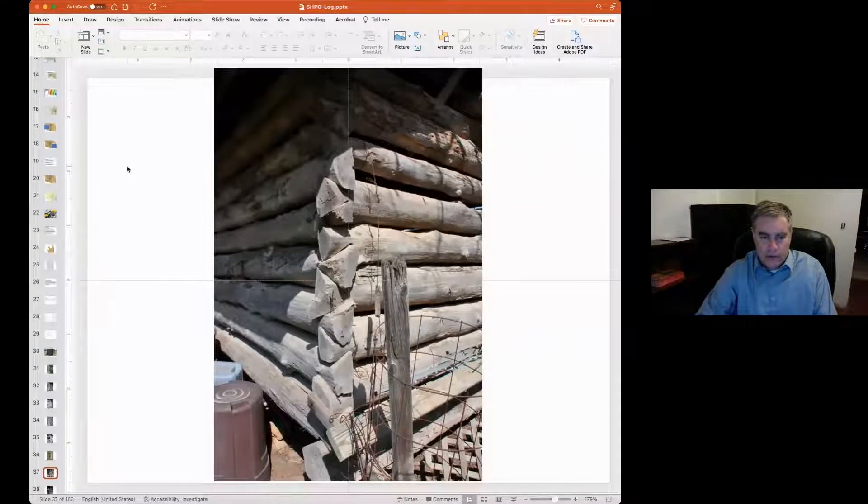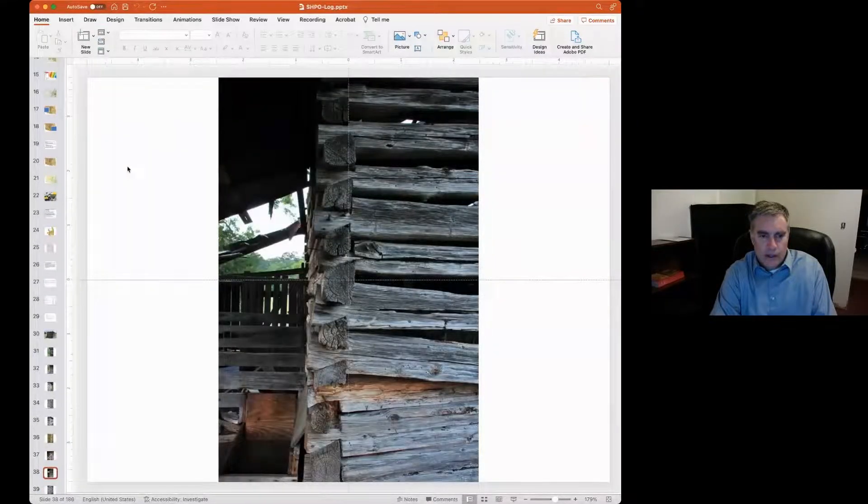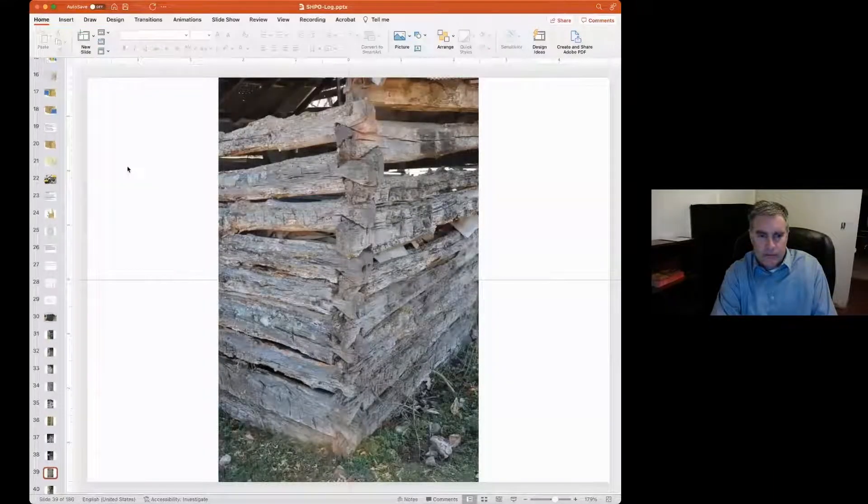I'm going to show you a few examples of log notching first, then we'll go into building forms. This would be an example of saddle notching — not very good saddle notching at that. All the slides you'll see are from Oklahoma, from the survey. Here's an example of what we call over-saddle notching — this would be a double saddle notch, which is not that great. This particular one would collect water at this point. Saddle notches are very common — not the greatest to look at, but they do survive quite a bit. It's also pretty common on agricultural outbuildings to just leave the bark on the log.